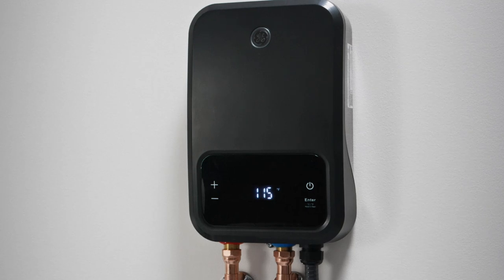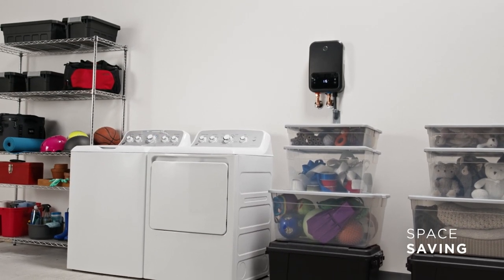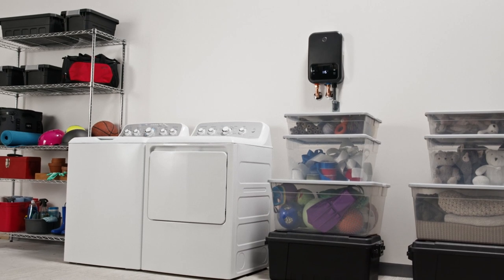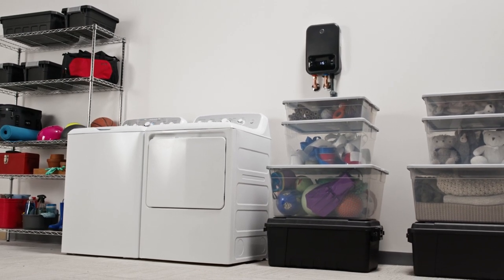And because these water heaters are so compact, they're easy to mount on the wall, which frees up floor space for other essential items. GE tankless water heaters, the perfect fit for the life you lead.